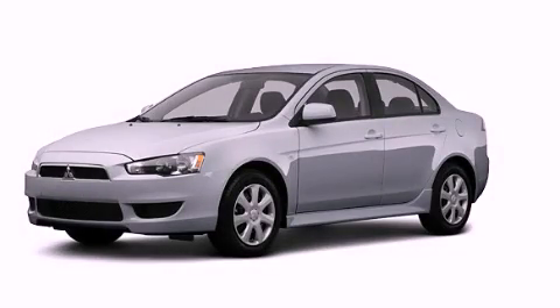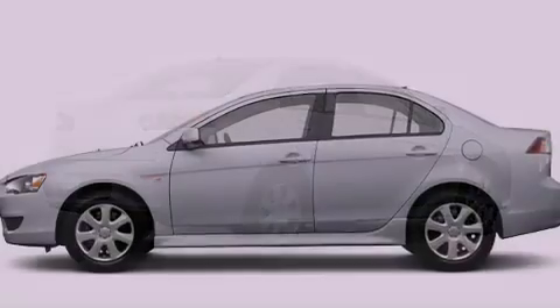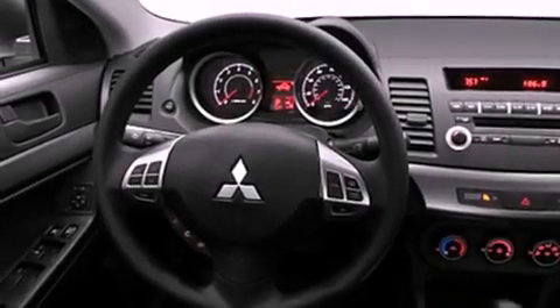This is a brand new 2012 Mitsubishi Lancer. Its top features include a multi-link rear suspension, a low tire pressure indicator, traction control and stability control systems, alloy wheels, and many other features.